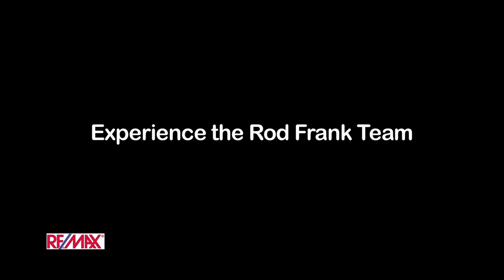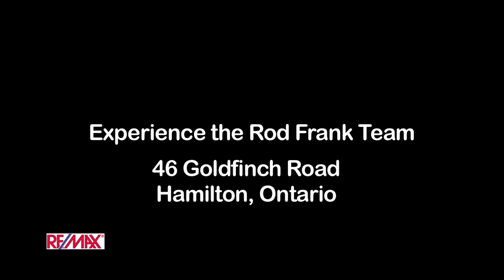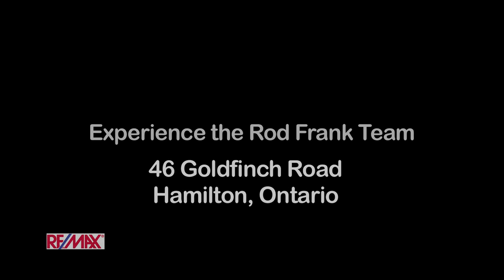Well I hope that you've enjoyed your tour. Thanks for tuning in. If you have any questions or would like to book a showing, please contact us at the Rod Frank team with RE-MAX. We'll see you next time.